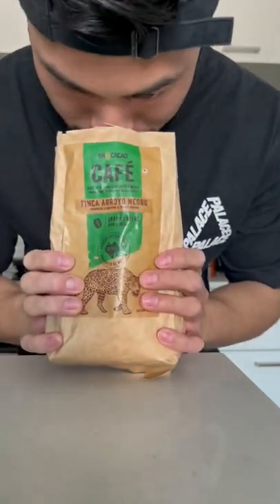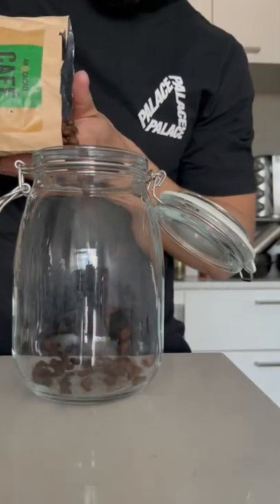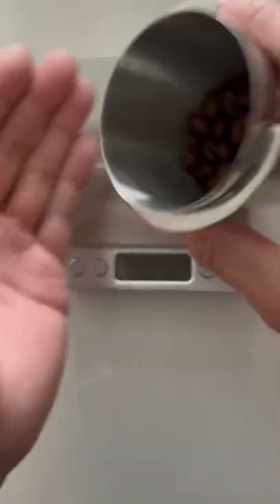That smells so good. I noticed that these beans are pretty small, not oily at all, and super uniform in color. They must have been roasted perfectly. These beans actually smell really good.